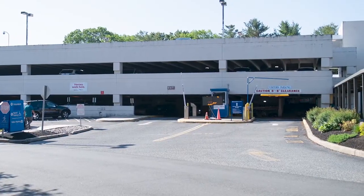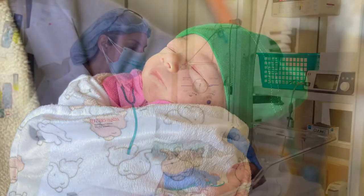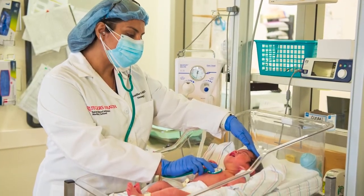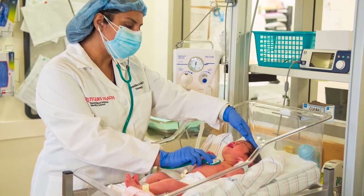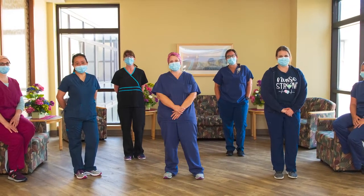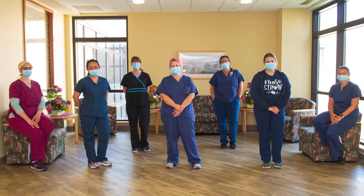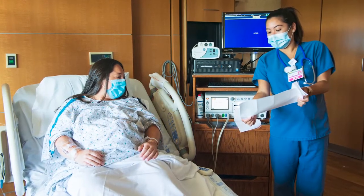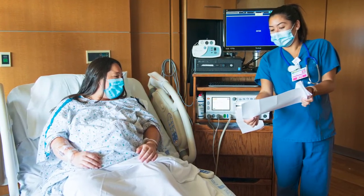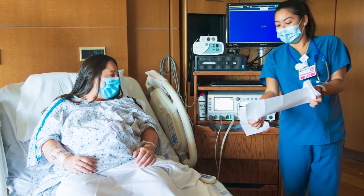Parking is free for the support partner during the postpartum stay. Our mother-baby model of care encourages new mothers to keep their babies at their bedside. Babies may also be brought at any time, day or night, to the newborn nursery, which provides care 24 hours a day. The nursing staff provides mothers with specialized care to assist in the recovery process, and also works with mothers and fathers to educate them in all aspects of newborn care. Staff is available on a one-on-one basis to provide instruction on baby care basics, such as breastfeeding, bathing, burping, umbilical cord care, and circumcision care.